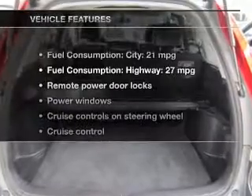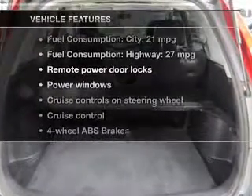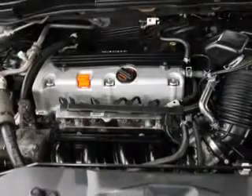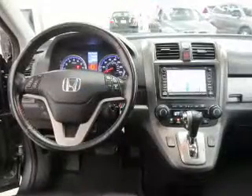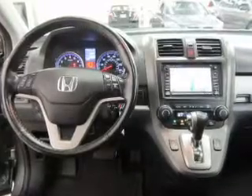And with these notable features, you won't want to miss out on the opportunity to own this amazing ride: leather seats, power door locks, power windows, cruise control, an AM-FM stereo with an MP3 player, satellite radio, and power mirrors.